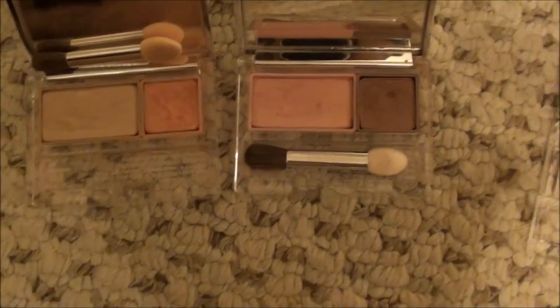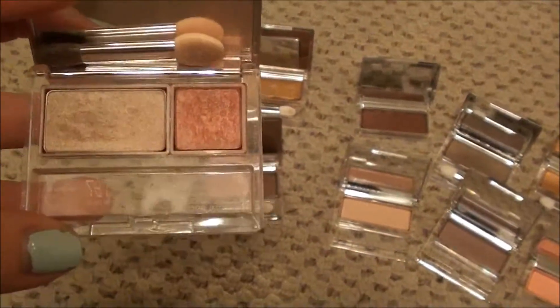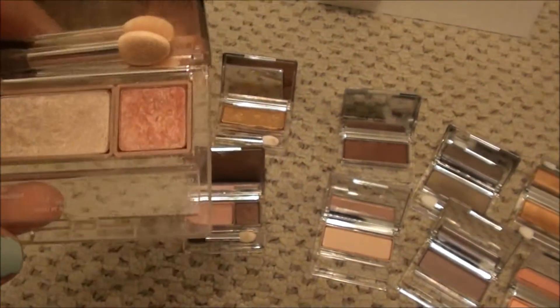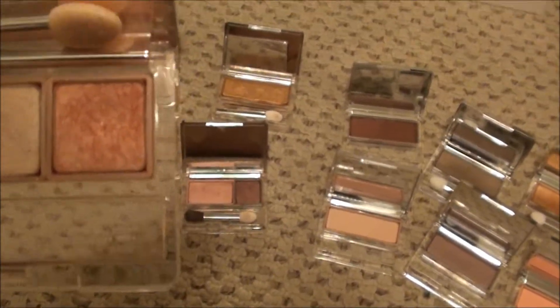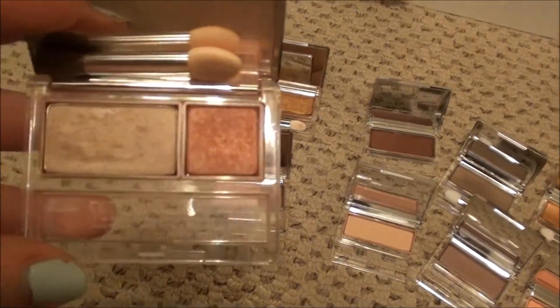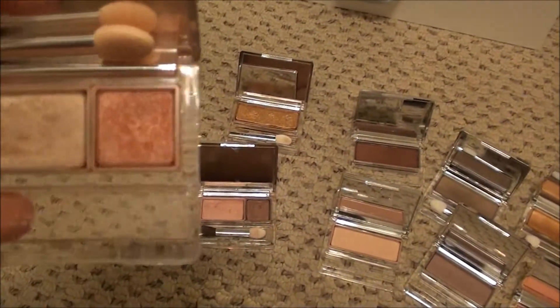These first off are two duos that are discontinued. This is Sunset Glow. It is a gorgeous kind of gray champagne, and the texture looks really bad. It's kind of like a melon color, but they are so pretty together. I've had this so long.